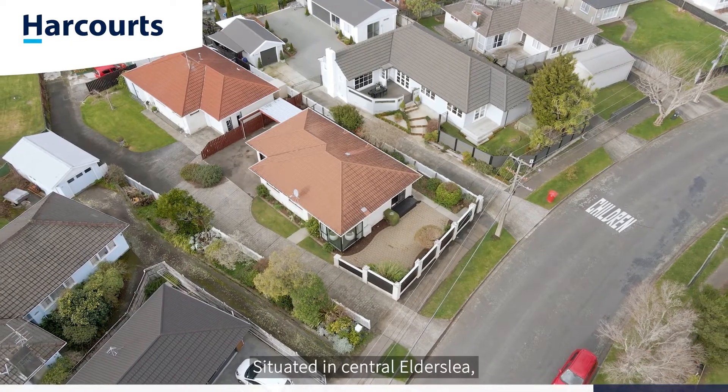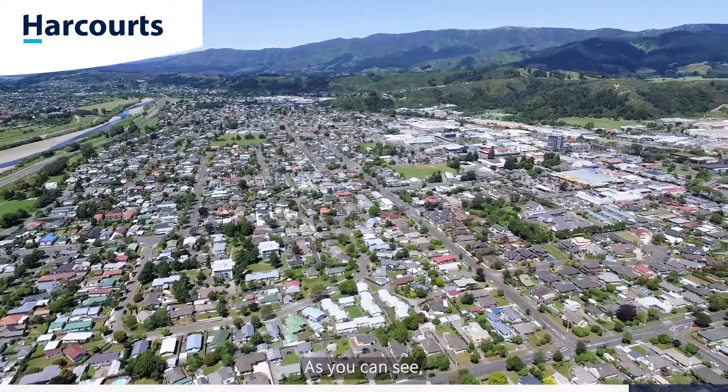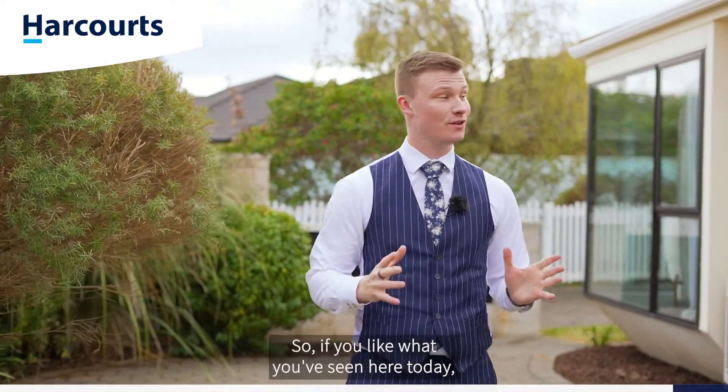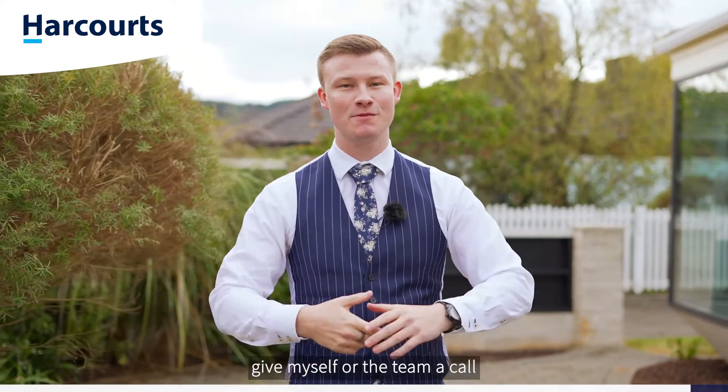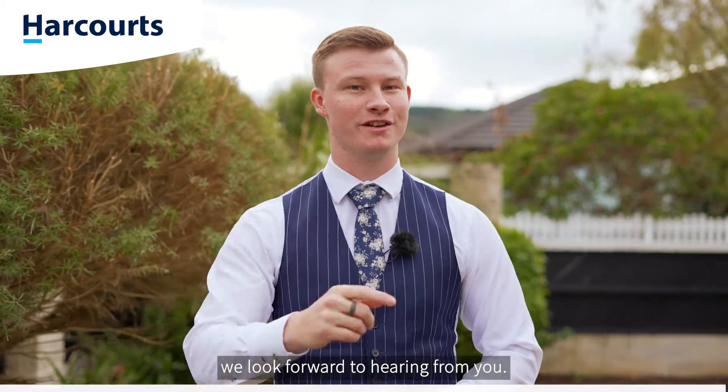Location here is ideal. Situated in central Elderslea, it's only a few moments away from all amenities. The property is ready and waiting for a new owner to move on in and call it home. So if you like what you've seen here today, give myself or the team a call to arrange your private viewing. I'm the area team leader here at Harcourts — we look forward to hearing from you.